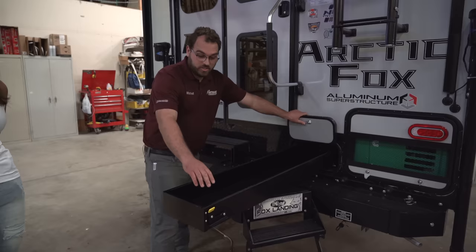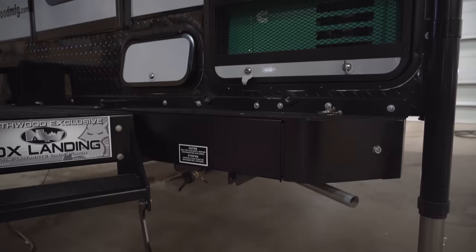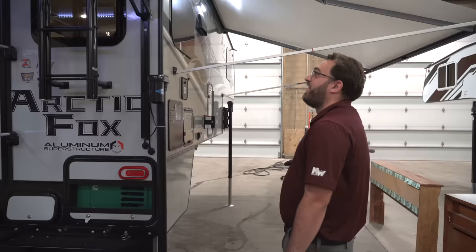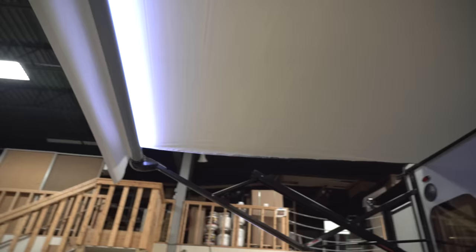You have a propane disconnect on the outside of the camper, so if you've got any RV appliances like a grill or a flat-top griddle, you can just plug them in right there. You do have a ladder to the roof — it is a full walk-on roof, so you can get a bunch of people up there. You do have the power awning on the back with your LED light strip, as well as some outdoor speakers.